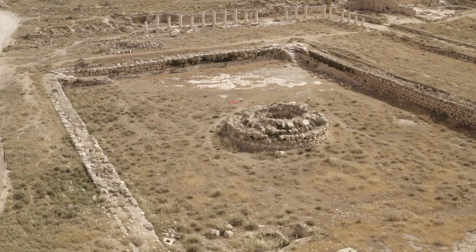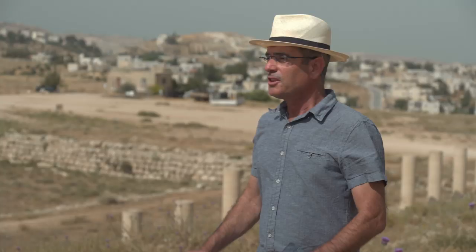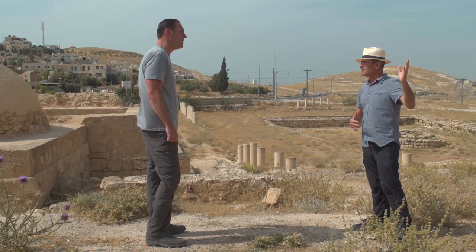All of this had a colonnaded pedestrian pathway around it. This was really nice and royal, almost as nice as the upper city. This is beautiful.